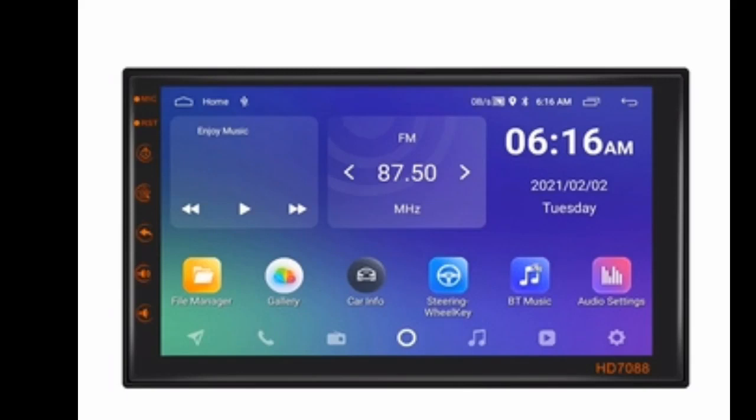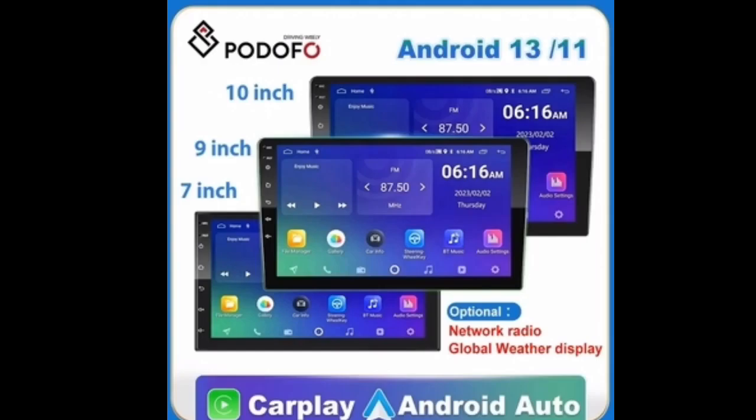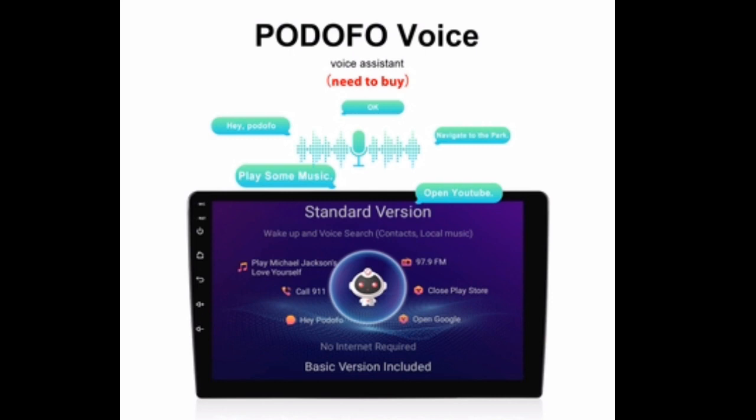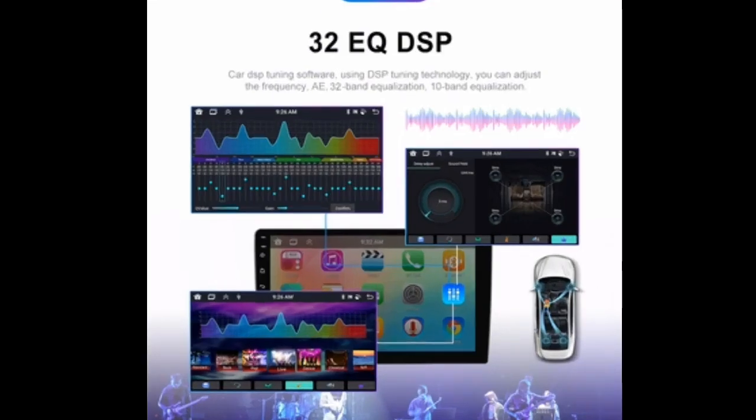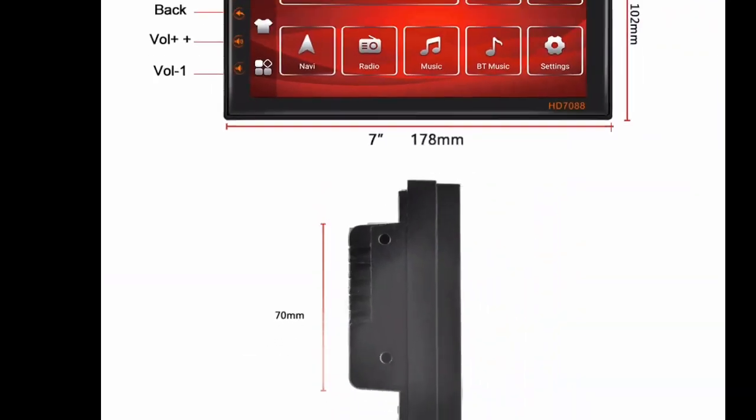Podofo Android 12 Car Radio Auto Radio 64G, 2 DIN, 7-inches, 9-inches, or 10-inches. Universal Wi-Fi GPS Car Audio Multimedia Player for Nissan, Toyota, Kia — Review.